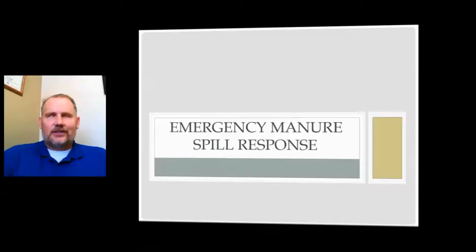Hello, my name is Wayne Kords. I'm the South Regional Section Manager here at the Minnesota Pollution Control Agency. Today we're going to learn about emergency manure spill response.